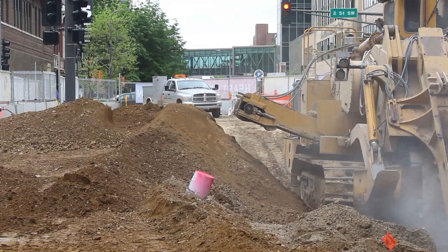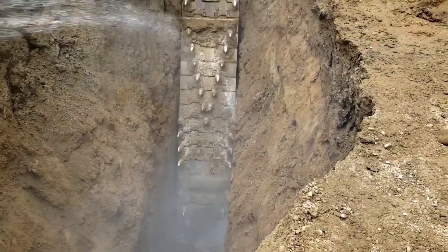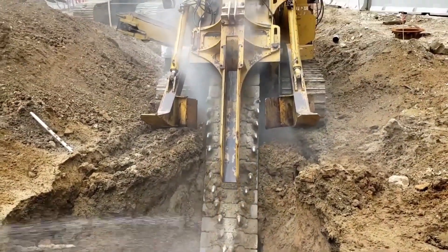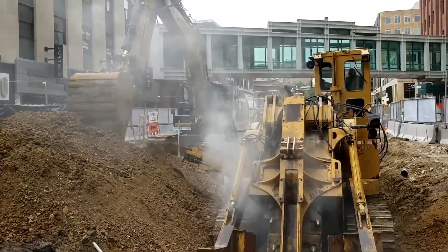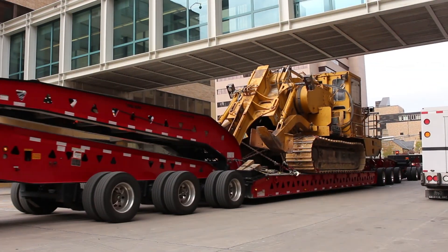It has a 14-foot long saw and it's three-foot wide. With those specialty teeth — they're about two inches in diameter — they're designed to cut and break through the rock. When it's complete, we'll have a three-foot wide trench that our guys will be able to safely work in.